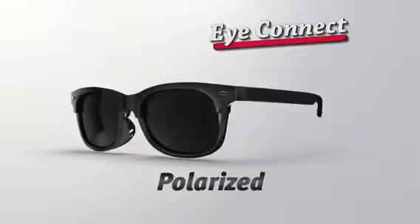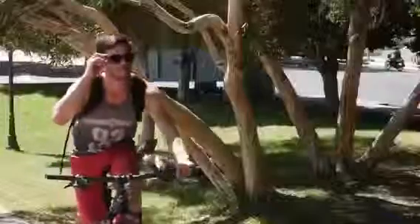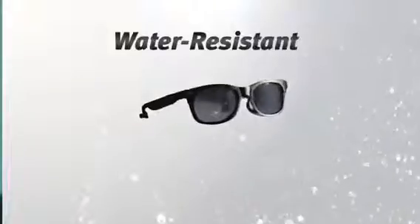High-level polarized lenses let you see incredibly well. iConnect Glasses have advanced Bluetooth capabilities, so you can be totally connected to your mobile while you drive, ride your bike, jog, play sports, or just relax. And they're water-resistant, too.